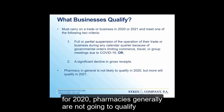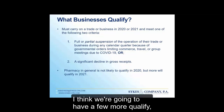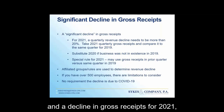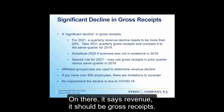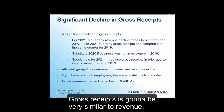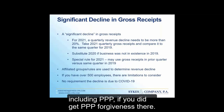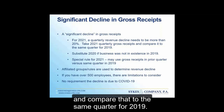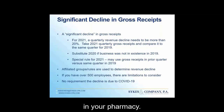For 2021, more pharmacies may qualify because the decline in gross receipts threshold has changed. A decline in gross receipts for 2021 means your quarterly gross receipts must have declined by more than 20% compared to the same quarter in 2019. Gross receipts is very similar to revenue, but there are a couple of adjustments, including PPP forgiveness received. If there's more than a 20% drop, you may qualify — so that's definitely something to look at in your pharmacy.